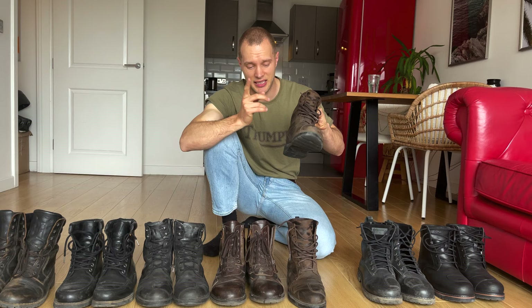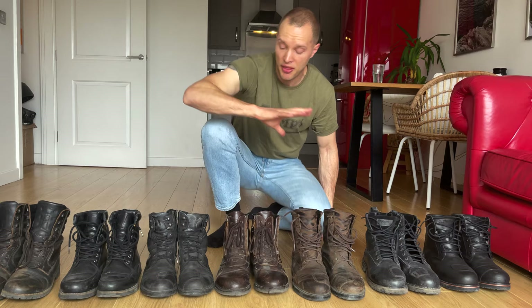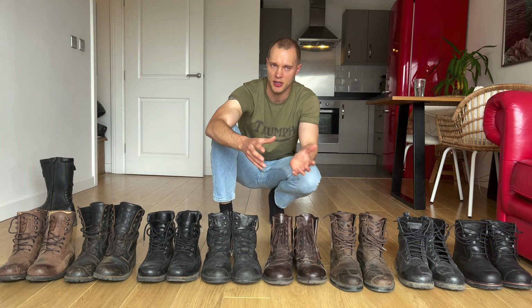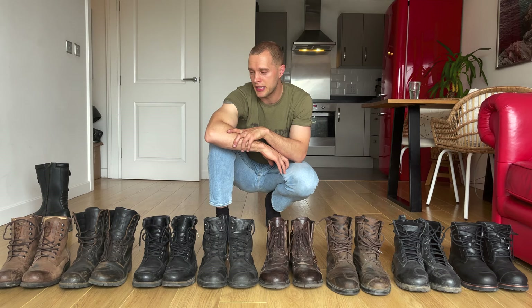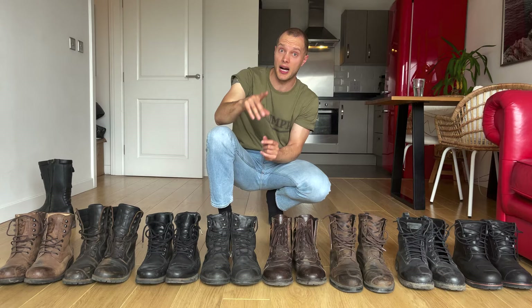If I had to pick an all-rounder, the TCX at £170 in brown — because brown goes with both black and denim jeans — is a seriously good buy. The two budget boots at £128 are perfectly good and will last you ten years. All eight pairs are brilliant and I wear them almost equally. I won't be selling any of these.